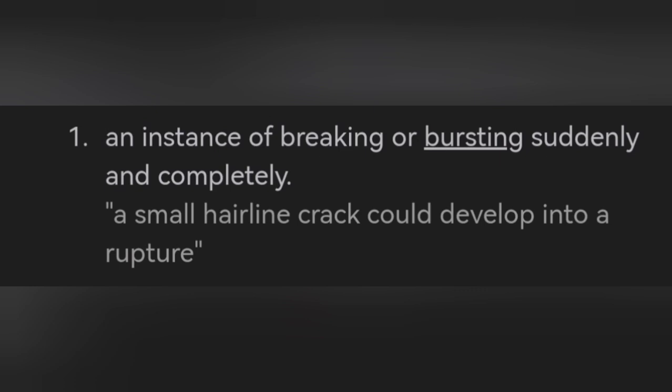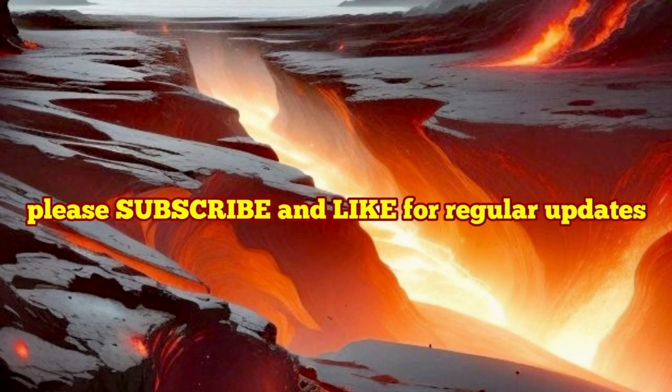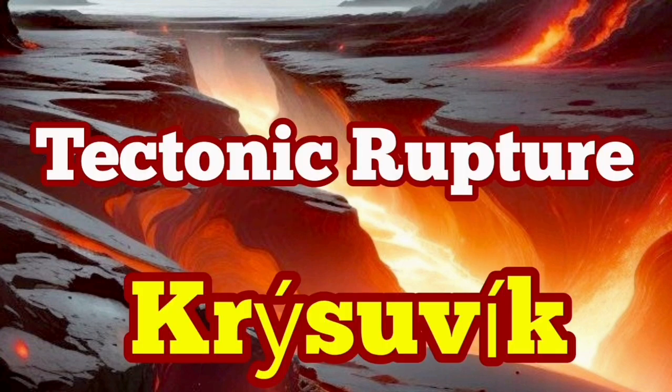This is the definition of rupture: breaking or bursting suddenly. This is an AI image created when you describe such a thing — of course, at depth, no gap between them. But that is a tectonic rupture of the Krýsuvík system to accommodate the movement of the peninsula.